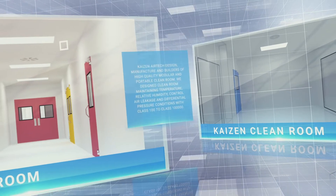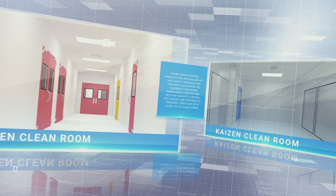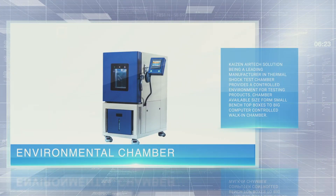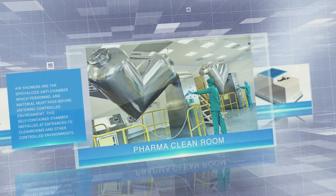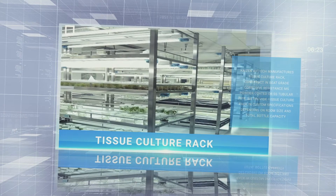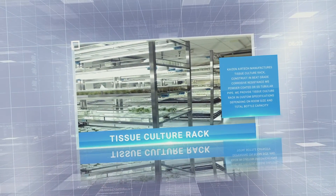Industries like healthcare, life science, nuclear and atomic energy require highly secured places. Kaizen's modular clean rooms allow these industries to work in a dust-free environment and prevent foreign particles too. Our modular operation theatres provide a hygienic, healthy and fresh environment. Low cost and flexibility enables us to provide optimum solutions for clean room environments.